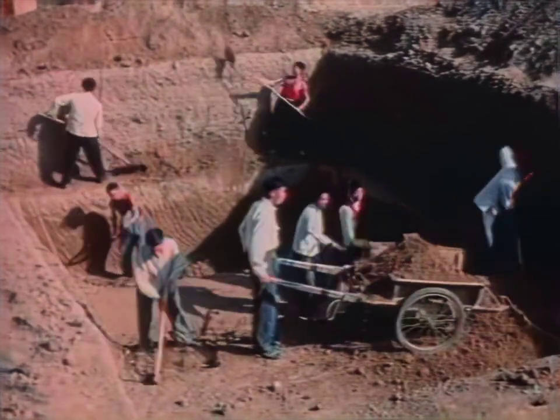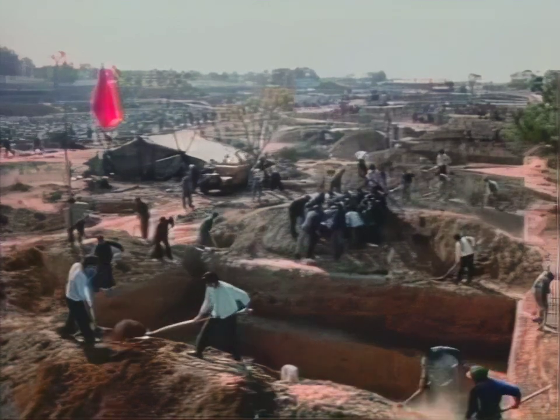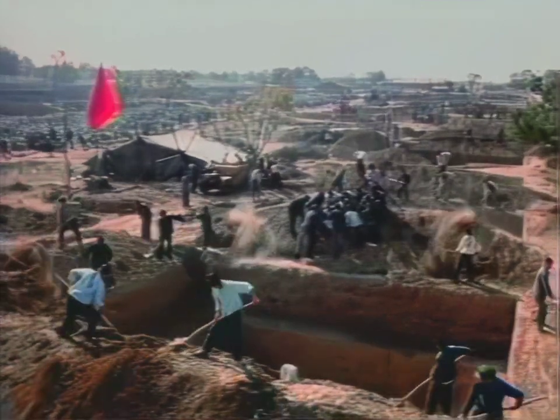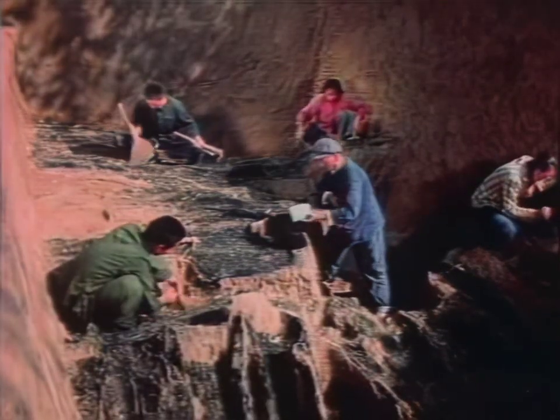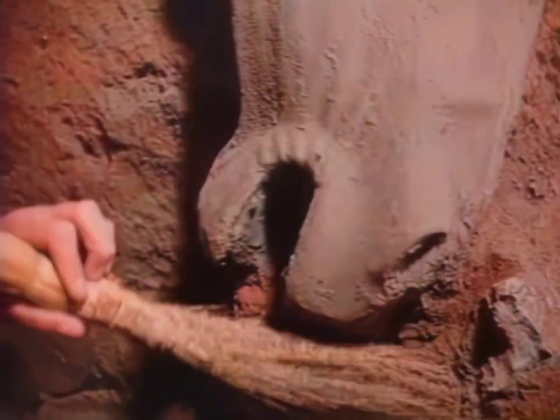The story began in March of 1974, when peasants, digging a well, uncovered signs of a building which originally housed the figures. Beneath their feet lay a national treasure, buried there since 200 B.C.